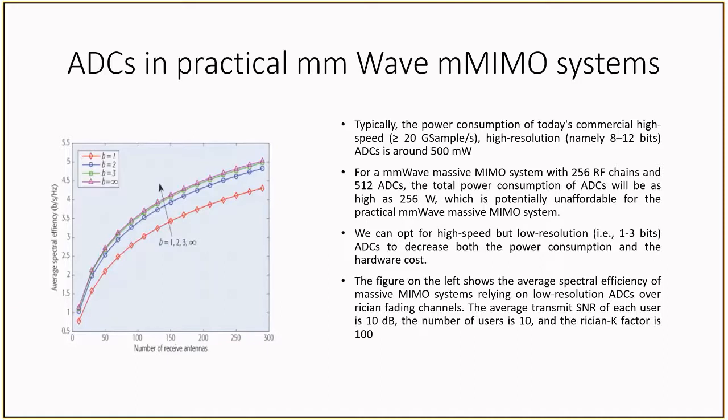To counteract this, manufacturers can try reducing the ADC resolution to be significantly lower, for example somewhere in the 1 to 3 bit range. Since in massive MIMO the number of signal chains can be dramatically greater than the number of users, using such low-resolution ADCs can fairly well mimic the spectral efficiency of higher-resolution ADCs. We can see that the average spectral efficiency for 3 bits is very close to that for an infinite number of bits. By using low-resolution ADCs, the power consumption and operating costs of the system can be reduced significantly. This is just one way in which massive MIMO system manufacturers can reduce power consumption, but they can take similar actions across other portions of the system.